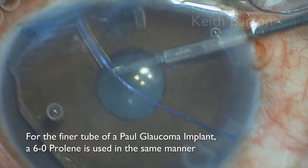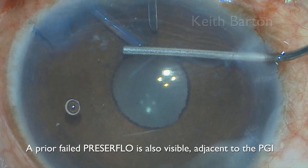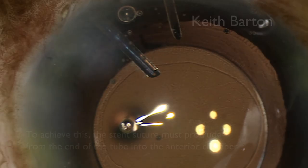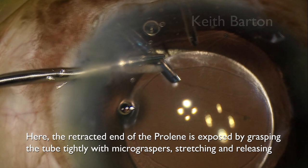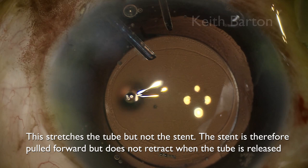Micrograspers, or in this case 23-gauge vitrectomy forceps, are used to feed the suture into the tube. A prior failed Preserflo is also visible just adjacent to the PGI, which can be seen here on higher magnification. Occasionally the stent may drive the pressure too high, in which case the stent can be shortened via the anterior chamber. To achieve this, the stent suture must protrude from the end of the tube into the anterior chamber. The retracted end of the Prolene is exposed by grasping the tube tightly with micrograspers, stretching and releasing — this stretches the tube but not the stent, so the stent is pulled forward and does not retract when the tube is released.